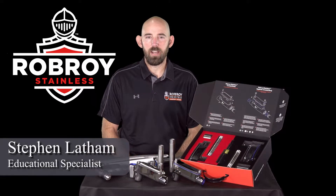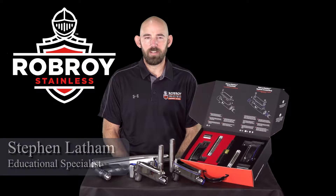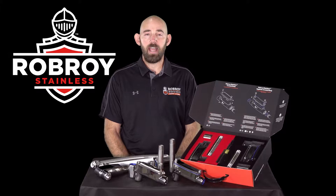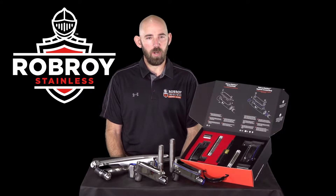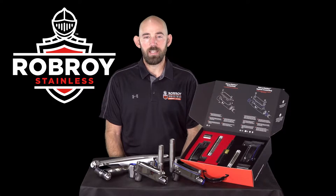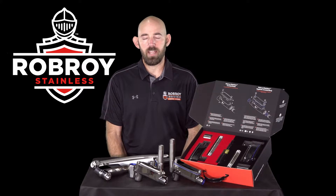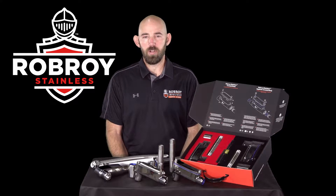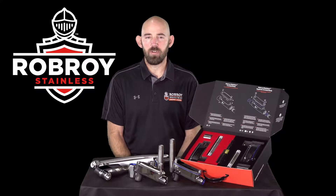Rob Roy Stainless has developed the first electrical infrastructure system designed to specifically address food safety concerns and minimize both corrosion and contamination risk. When determining the proper conduit system to be used, it is critical to evaluate the environmental condition as well as understand the appropriate standards. Rob Roy Stainless provides two unique product families to best fit the needs of your environment.